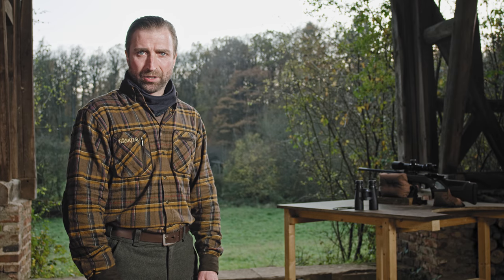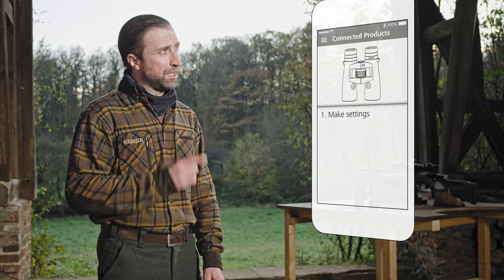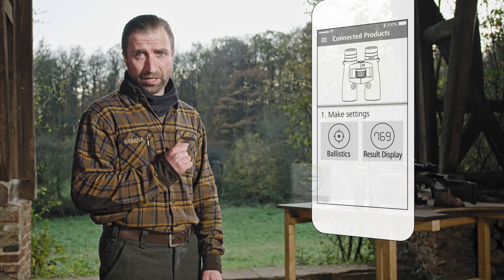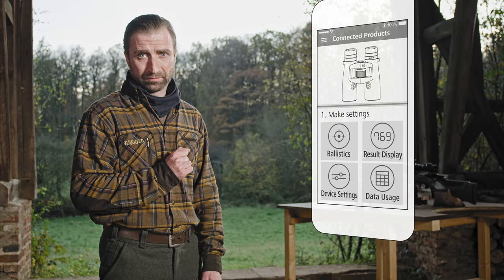Sie können jetzt über die App folgende Einstellungen vornehmen: Ballistik, Anzeigeoption im RF, Geräteeinstellung, Nutzungsdaten. Kommen wir nun zu den Einstellungen im Detail.